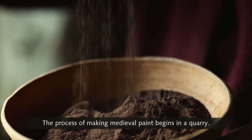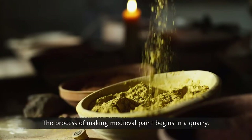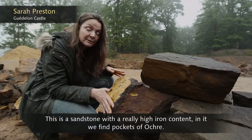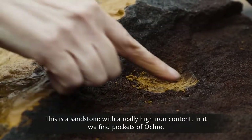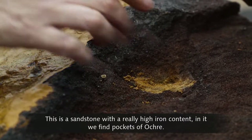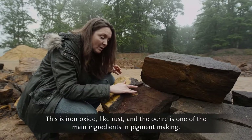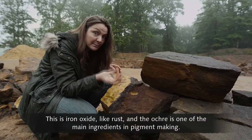The process of making medieval paint begins in a quarry. This is a sandstone with a really high iron content. In it, we find pockets of ochre. This is iron oxide, like rust, and the ochre is one of the main ingredients in pigment making.